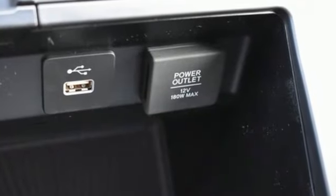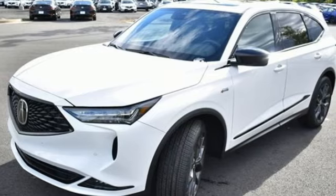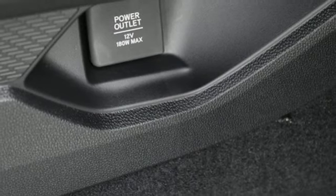V6 engine, four-wheel drive, external memory control, doors and push-button start proximity key, dual-zone climate control, auto-dimming rear-view mirror.